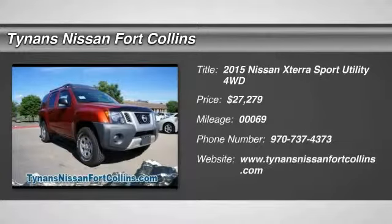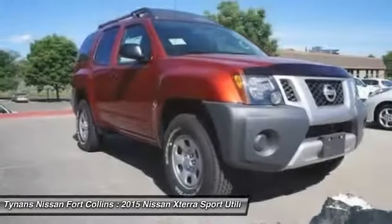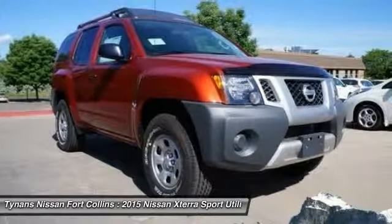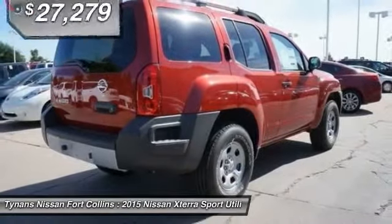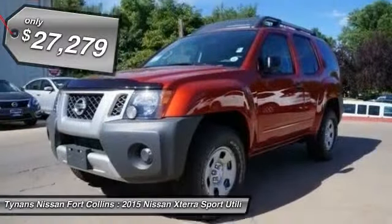The 2015 XTERRA. Accelerate your activity with the Nissan XTERRA. Its powerful 24-valve V6 lets you climb faster and further, while its versatile interior lets you stretch out in style — and is priced below $30,000.